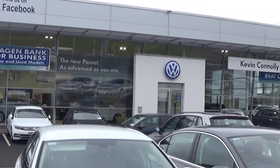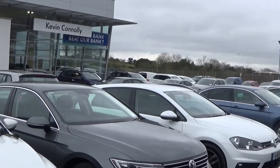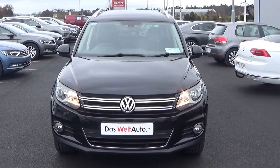Hello and welcome to Kevin Connolly's Volkswagen Ballincar online sales channel. Thank you for taking the time today to view this stunning 2014 Volkswagen Tiguan, 2-litre TDI 110bhp. This is the Sport model finished in a striking black exterior.